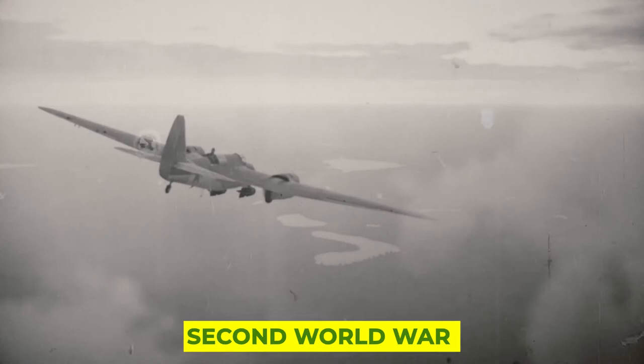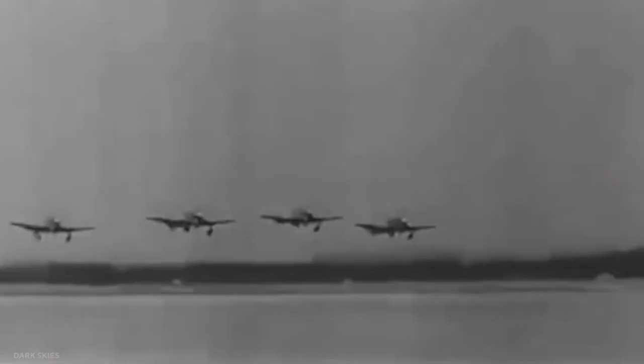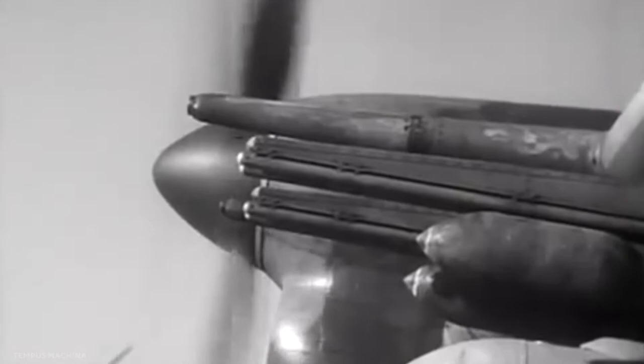The Second World War saw its fair share of impactful fighter planes on both sides. One of the most formidable planes that took to the skies during that was the Hawker Typhoon. Welcome to another video from War Secrets in which we are going to take a look at the Typhoon and just what it was that made it such a threat.